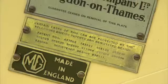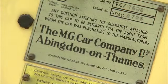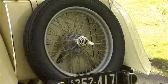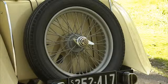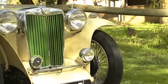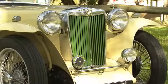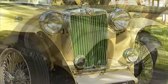Exactly 10,000 production versions of the MGTC were produced from September 1945 to November 1949, a larger number than any previous MG model. It cost £527 on the home market in 1947, which would be about £21,000 in today's currency, or about US$33,000.